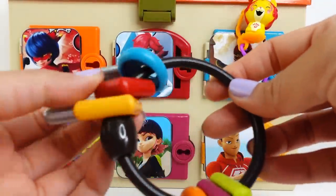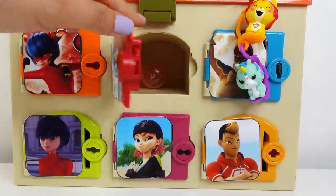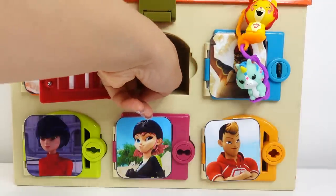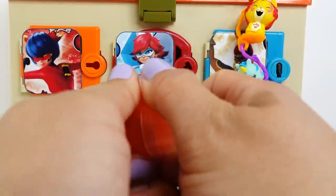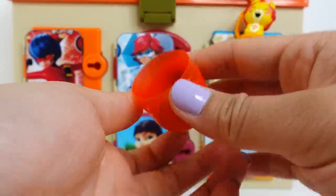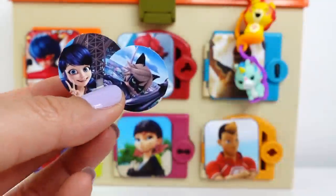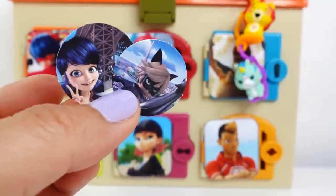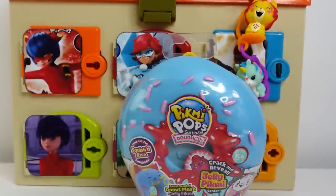Let's move over here to Bunnix's door. Here's our capsule — let's see how many face plates we'll find. This one also has two face plates. This time we got Marinette and Cat Noir!